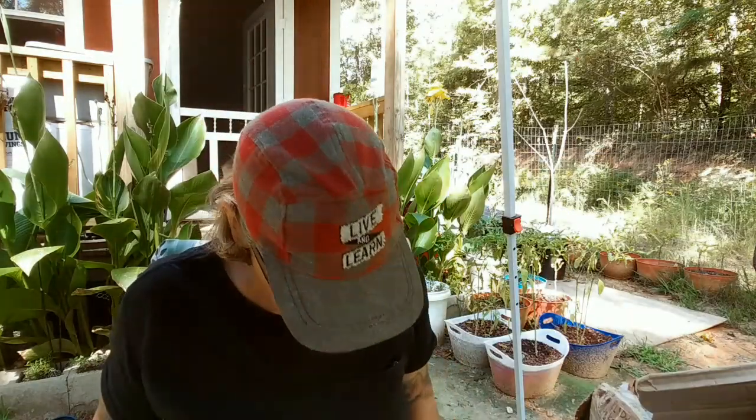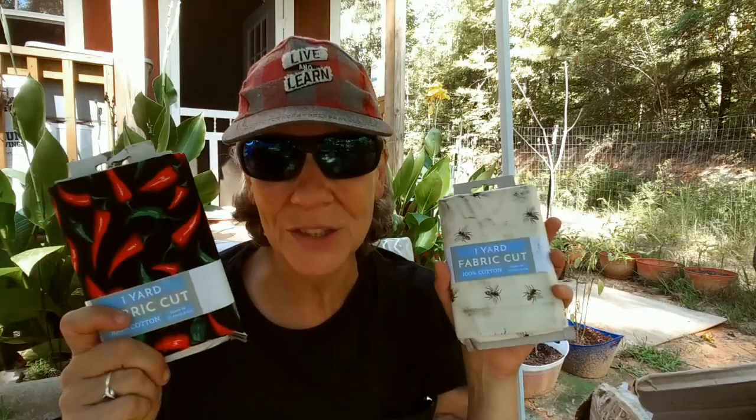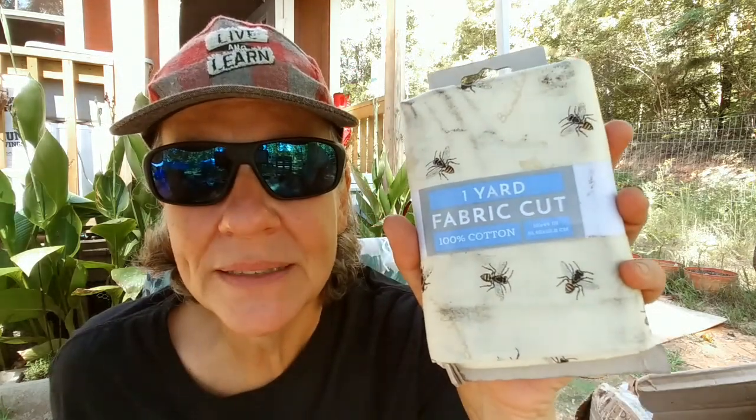One yard of fabric cut — look at this, you guys, these look like cayenne peppers! I'm definitely going to be able to do something with this fabric. And look at this — another yard, and this one has little bees on them. There are so many different things I can do with this: I can make curtains, little things that go in front of my storage areas, or around the table instead of those janky pillowcases I have now. Very cool!